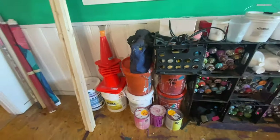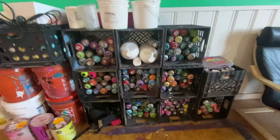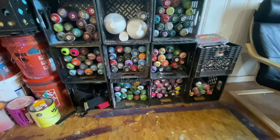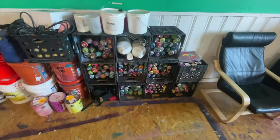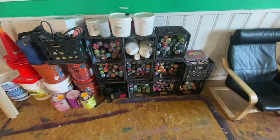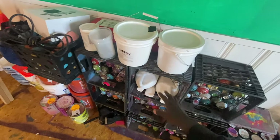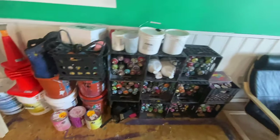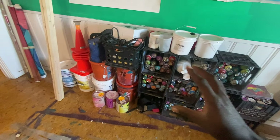I usually keep my five gallon buckets and cones and stuff like that here. With the spray paint, I put them in milk crates — you can get these at Home Depot. I try to have them color coordinated, but I always mismanage that every project. When I do a project, I take the cans out and transport them in suitcase luggages, and I try to organize them by color when I put them in the suitcases.